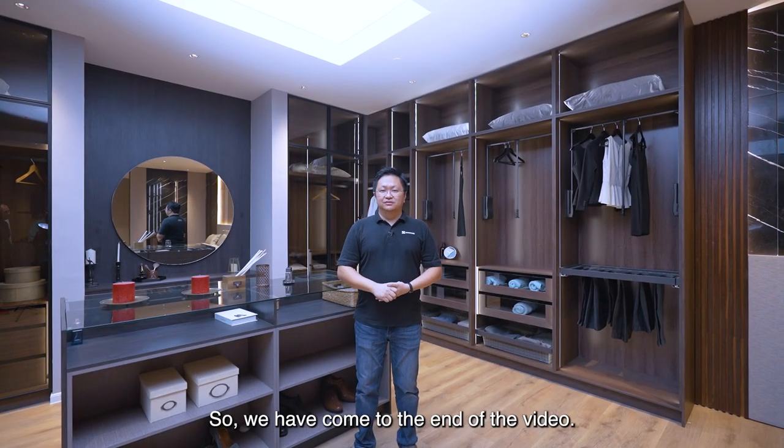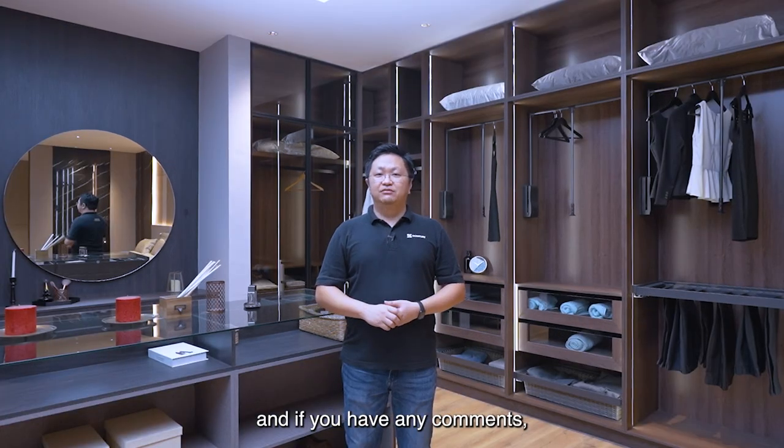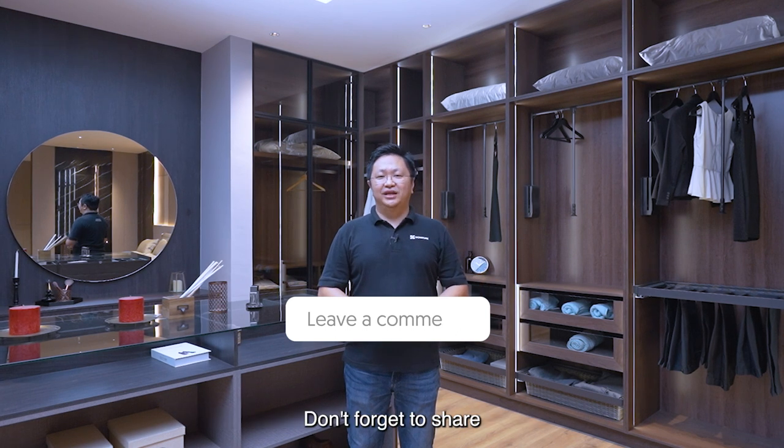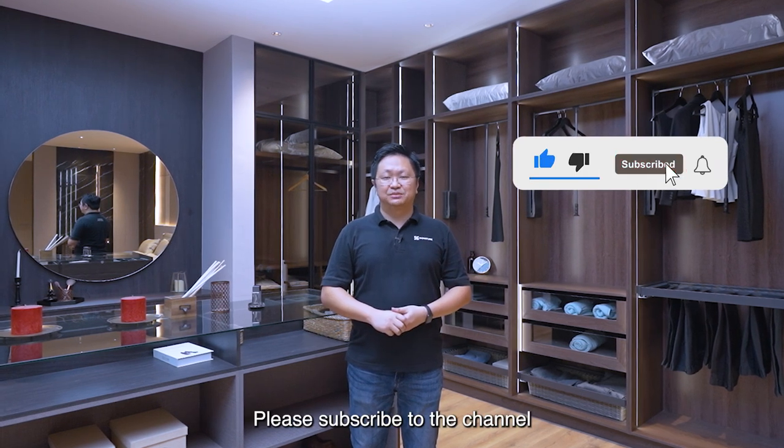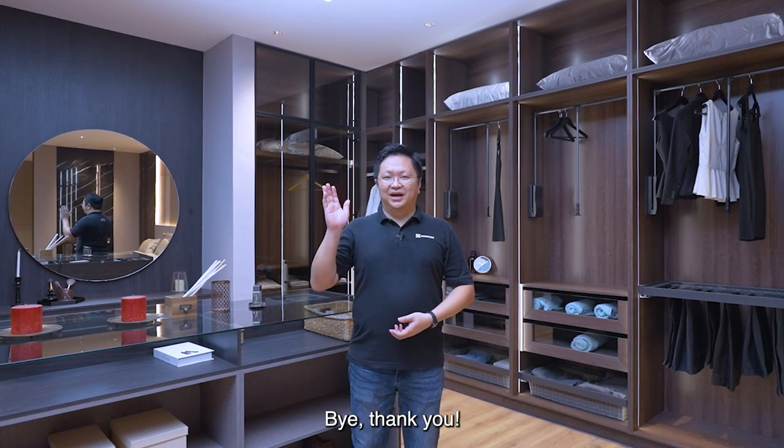We have come to the end of the video. Thank you for watching. Hopefully you have learned something. If you have any comments, please leave them below. Don't forget to share and like. Please subscribe to the channel for future sharings. My name is Jeffrey, signing off for today. Bye, thank you.